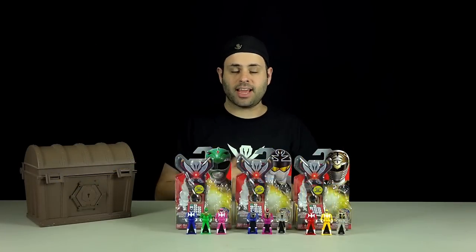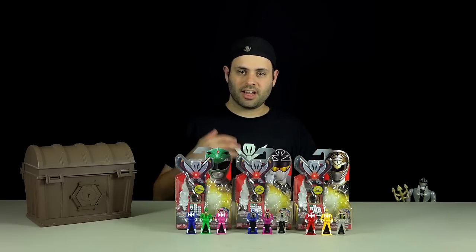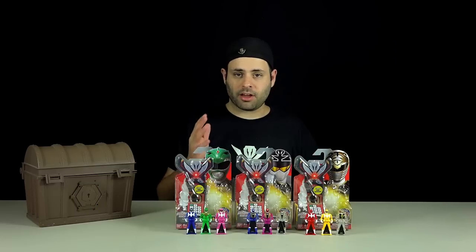Hey guys, I found new Ranger keys today in Porter Ranch, California. They still had some of these left. It looks like they are getting a lot of stuff in now. This is the most I've seen on shelves in a long time, so I guess start checking Toys R Us near you. No Dino Charge by us yet, but they are coming out now.